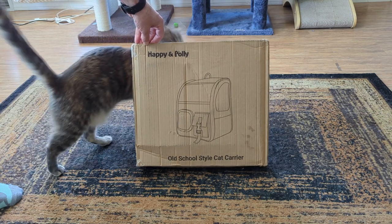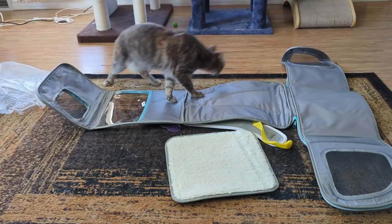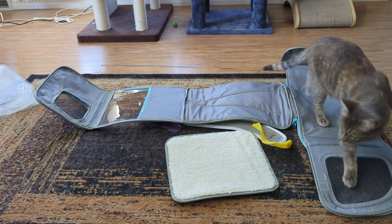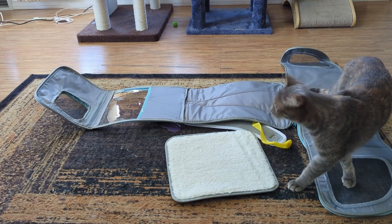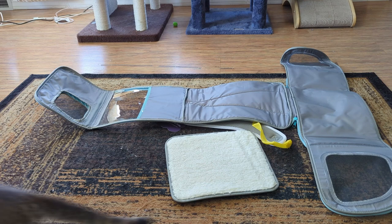We got a new cat carrier from our friends at Happy and Polly. Right out of the box you can see it is completely collapsible, which should really help with storage. The padded floor is separate; otherwise the backpack itself is assembled by simply zipping the one zipper that goes all the way around.